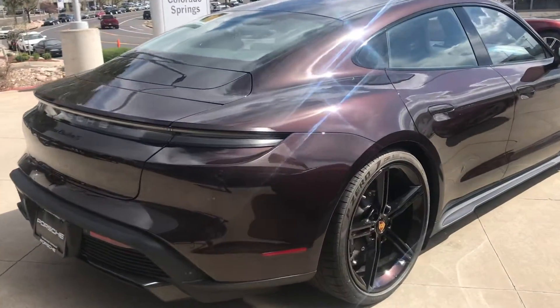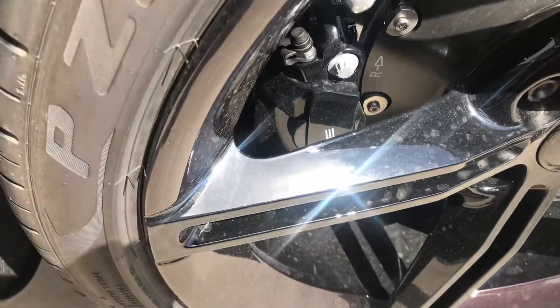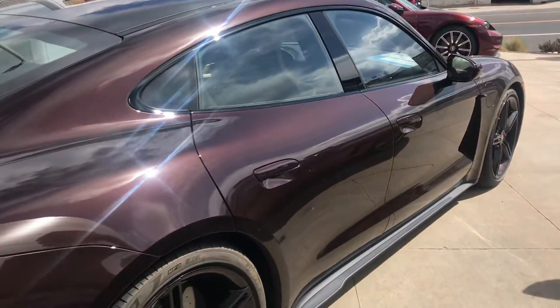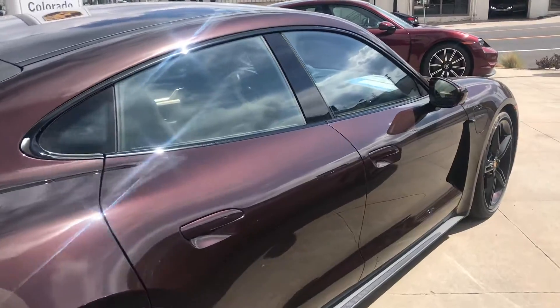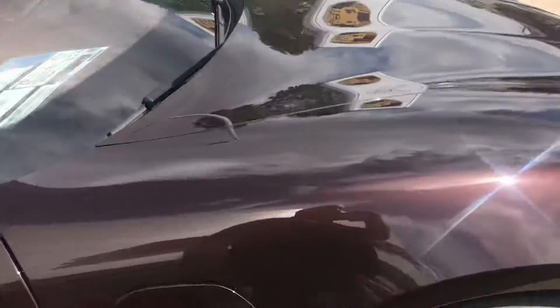The carbon ceramic brakes, as you can see, have been optioned with the high-gloss black caliper as opposed to the common standard yellow caliper. Carbon ceramics are standard in the Turbo S.